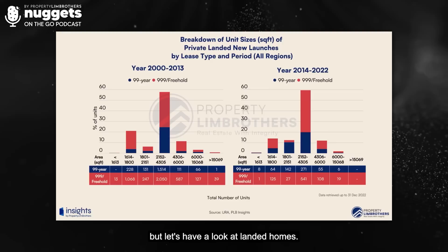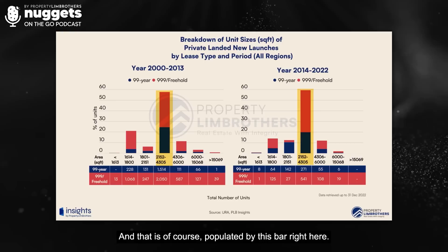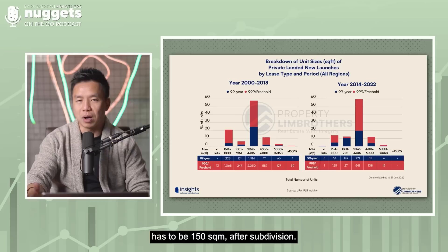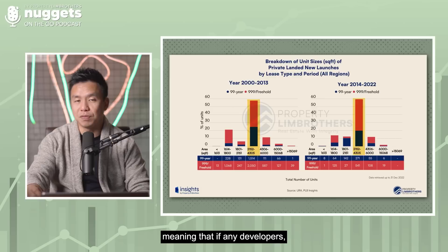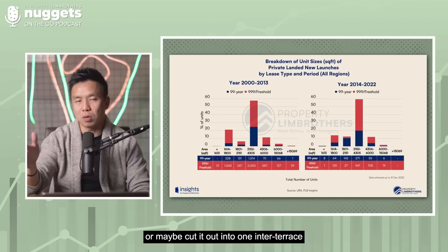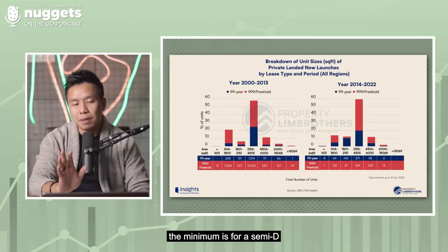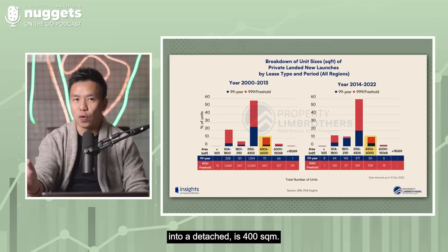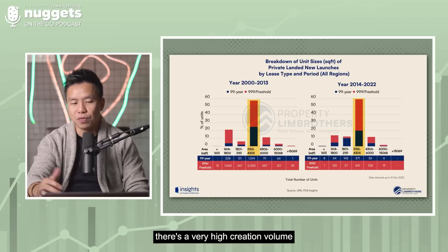There is a very high focus on semi-Ds as well as corner terraces in the charts. We segregated the data into key segments: 1,614 square feet is the entry subdivision requirement for an inter-terrace (minimum 150 square meters after subdivision); 2,152 square feet is the minimum for a semi-D after subdivision; and 4,306 square feet (400 square meters) is the minimum for a detached to be subdivided into a detached. Based on this, there is a very high creation volume for semi-Ds and corner terraces.